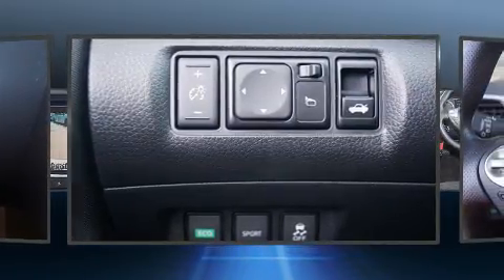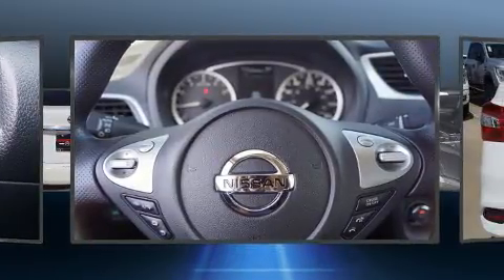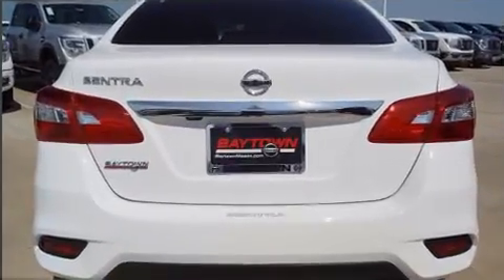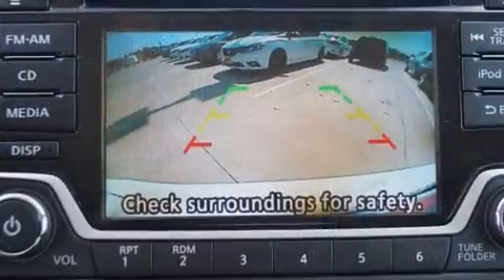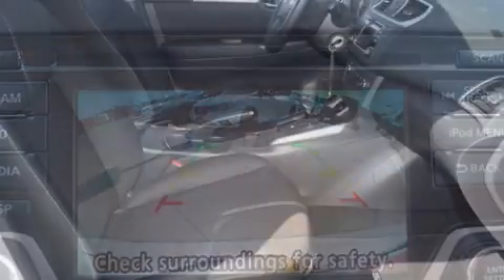Enjoy your favorite music via the stereo system, which includes a CD player with MP3 capability, steering wheel-mounted audio controls, and four well-positioned speakers. Nissan also prioritized safety and security by including dual front impact airbags, head curtain airbags, traction control, brake assist, ignition disabling,